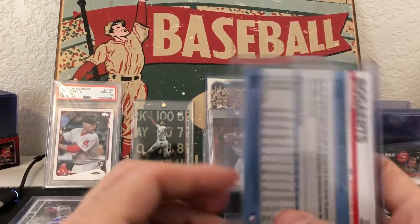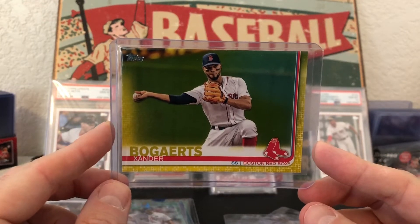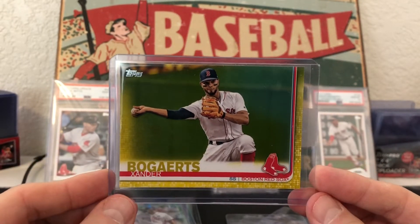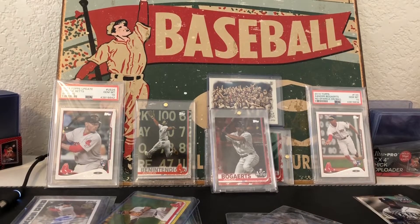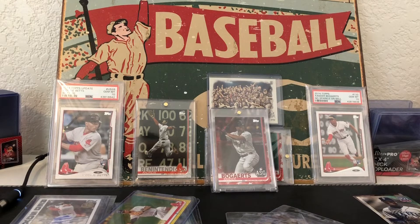Next one on the list — got the yellow version of Series 1 Bogaerts. Obviously I've got like all the colors of the rainbow on this one now. This one popped up and I decided to get it — obviously a cheap card, so fun to get for just a couple bucks shipped. I'll add that to the rainbow collection.